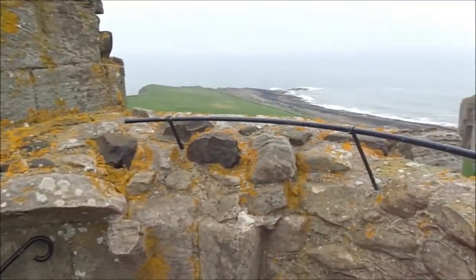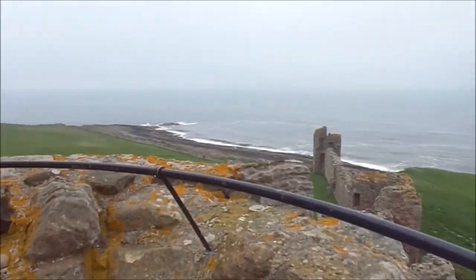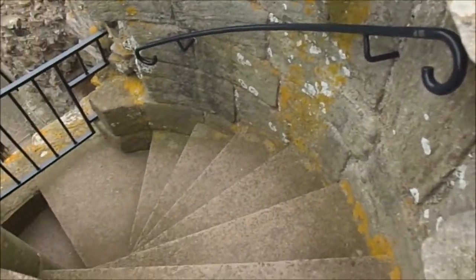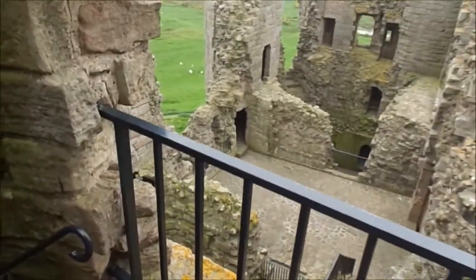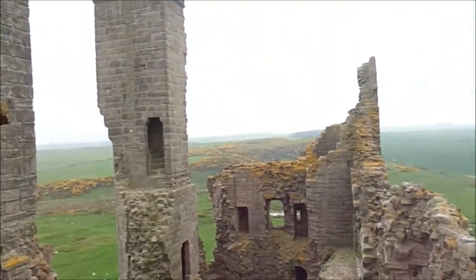It's a Caloplaca or Xanthoria, whatever you call it — it's a Caloplaca. Right, down we go. Hold on a minute, I'm going to stop this.